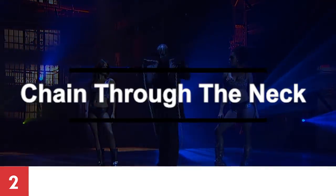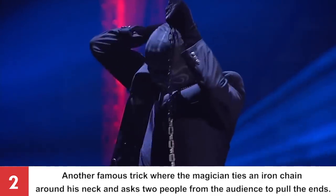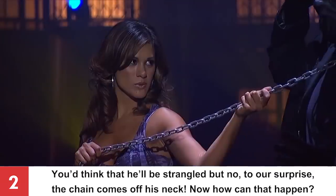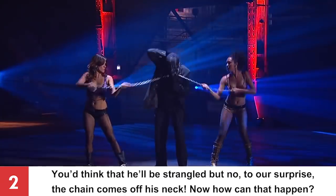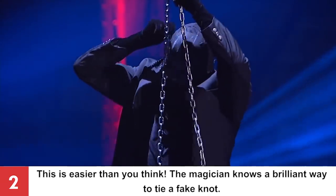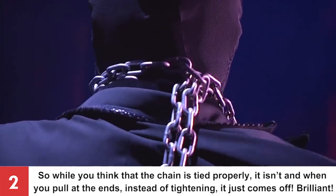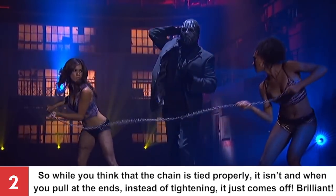Number 2: Chain Through the Neck. The magician ties an iron chain around his neck and asks two people from the audience to pull the ends. You'd think that he'd be strangled, but to our surprise, the chain comes off his neck. This is easier than you think — the magician knows a brilliant way to tie a fake knot. So while you think the chain is tied properly, it isn't, and when you pull at the ends, instead of tightening, it just comes off!